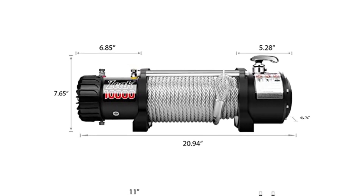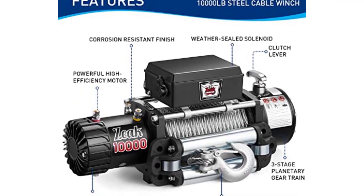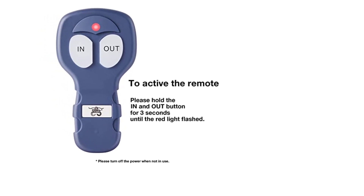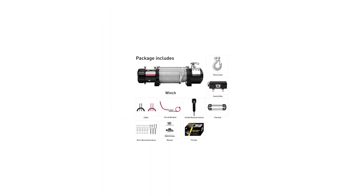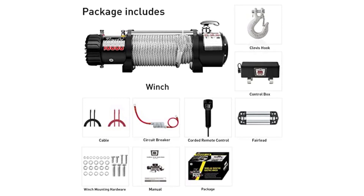The Z winch features a 5.6-horsepower permanent magnet 12V DC motor, making it one of the most powerful winches on the market. It also has an outstanding duty cycle, meaning it can be used for extended periods without overworking the motor. The winch comes with a 65-foot-long galvanized steel rope, which is durable and can withstand a lot of wear and tear. The rope is equipped with a dynamic brake, which prevents it from sliding when in use. The winch also has a 3-stage planetary gear train system, providing a high-performance gear ratio of 218:1, making it perfect for pulling heavy loads even in the most challenging off-road conditions.